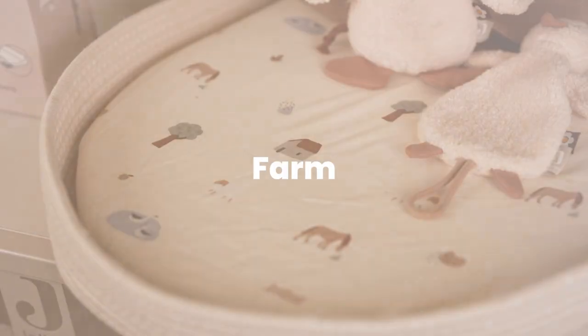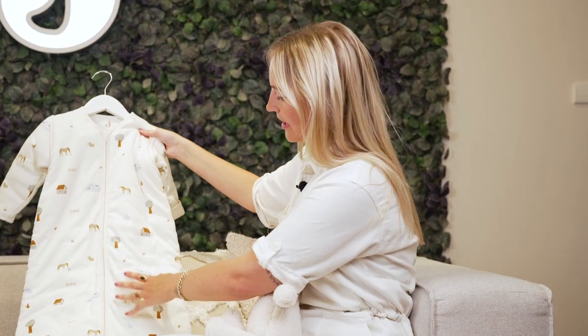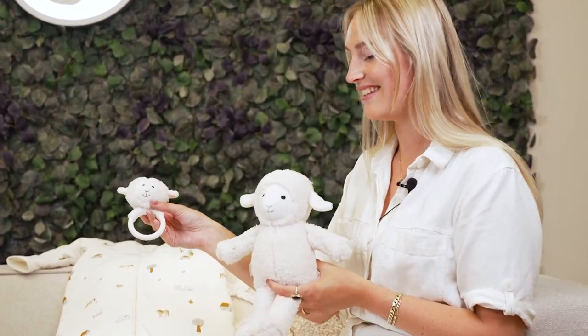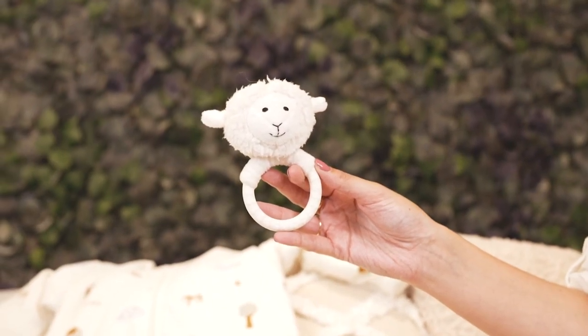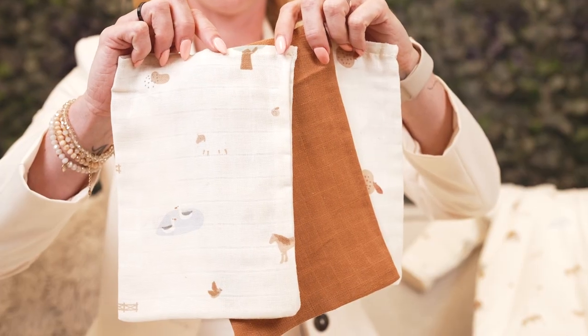We would also like to introduce our new farm theme. As you can see on the sleeping bag, it's a very cute new print with all the elements from the farm. In addition, we also have a lot of lamp toys, as you can see on this stuffed animal and this rattle and teething ring. We had some new items in our farm theme — these are the hydrophilics. It also has a caramel color which you can combine with our current collection.